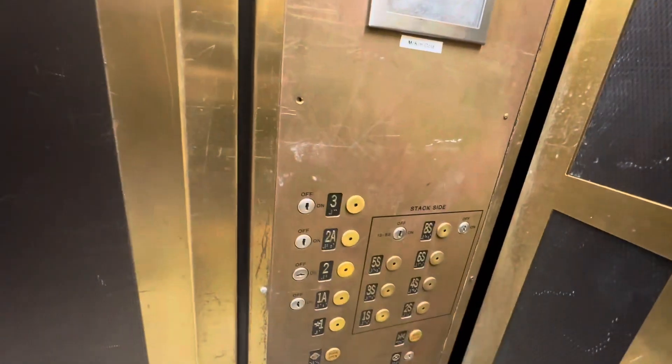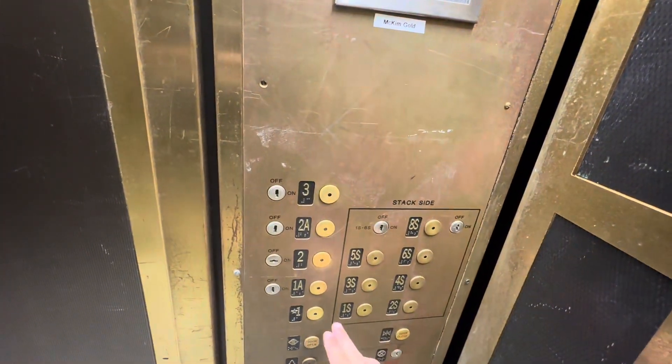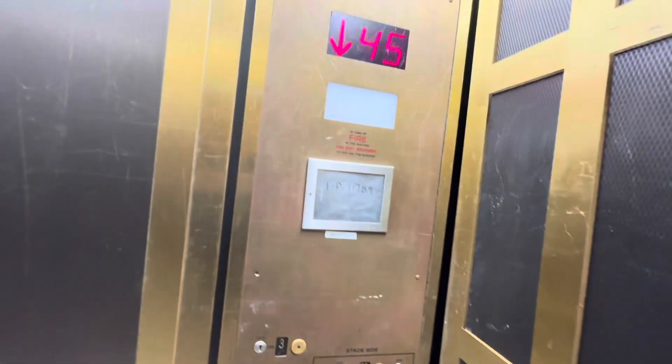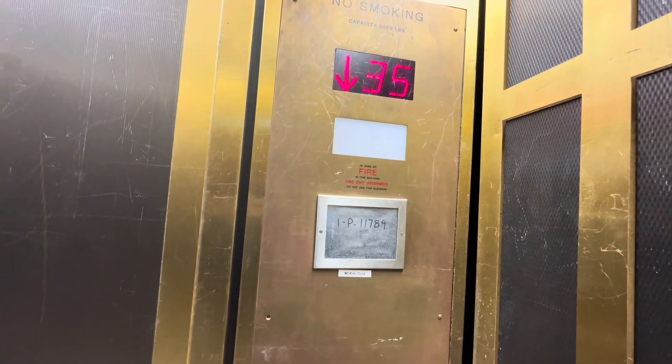Look how pretty this is, freeze-locked. This is an interesting — oh, we're going down.